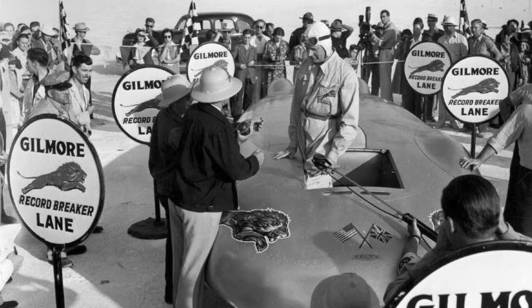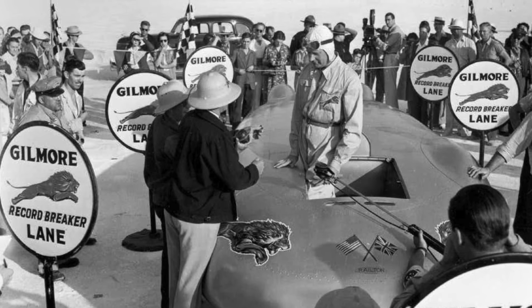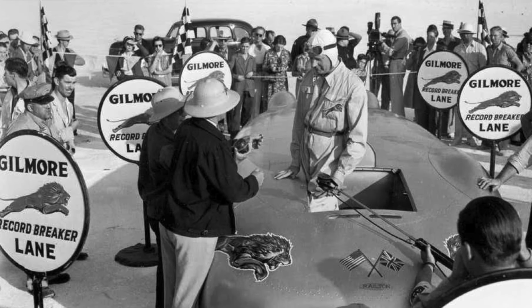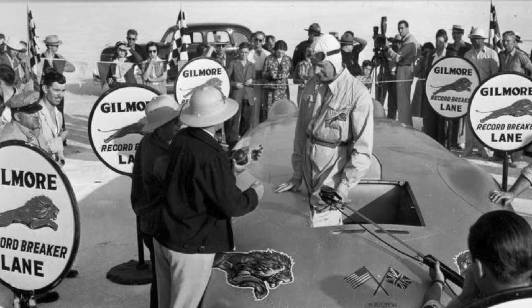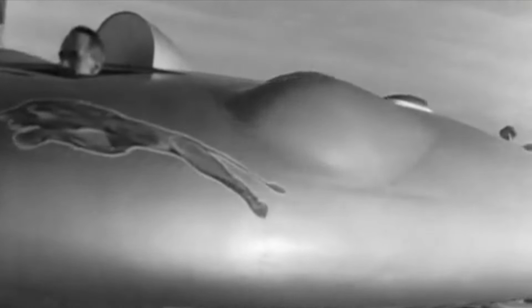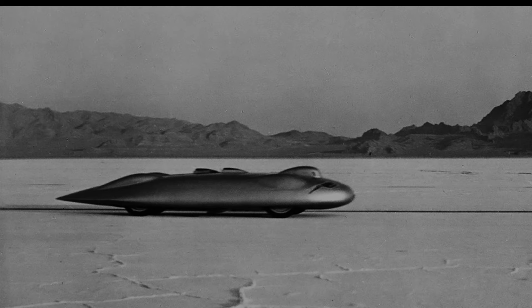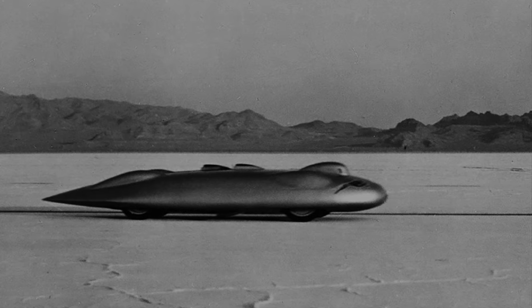Cobb's team returned to Bonneville in mid-August 1939, with sponsor Gilmore Oil Company's Red Lion logo displayed prominently on the car, which was at this point sometimes referred to as the Railton Red Lion. Railton had drawn on the team's experiences the previous year, and changes were made to the car's frame and suspension, in addition to extensive revisions to the cooling system. The drive to the engine's superchargers was improved to increase boost, and a small air duct was added to the front of the car to increase airflow to the engines. Early on August 23rd 1939, Cobb and his car were ready for an attempt on the record. On the first run north across the salt, Cobb averaged 370.75 miles per hour, and 25 minutes later the car was refuelled and ready to return south. The average of the two runs was a new land speed record of 369.74 miles per hour through the mile, with a peak speed of 380 miles per hour.